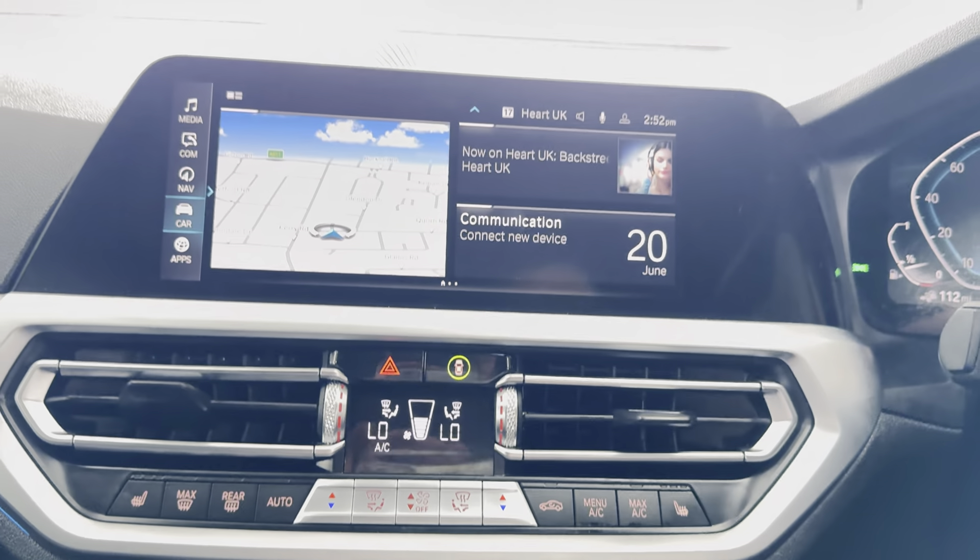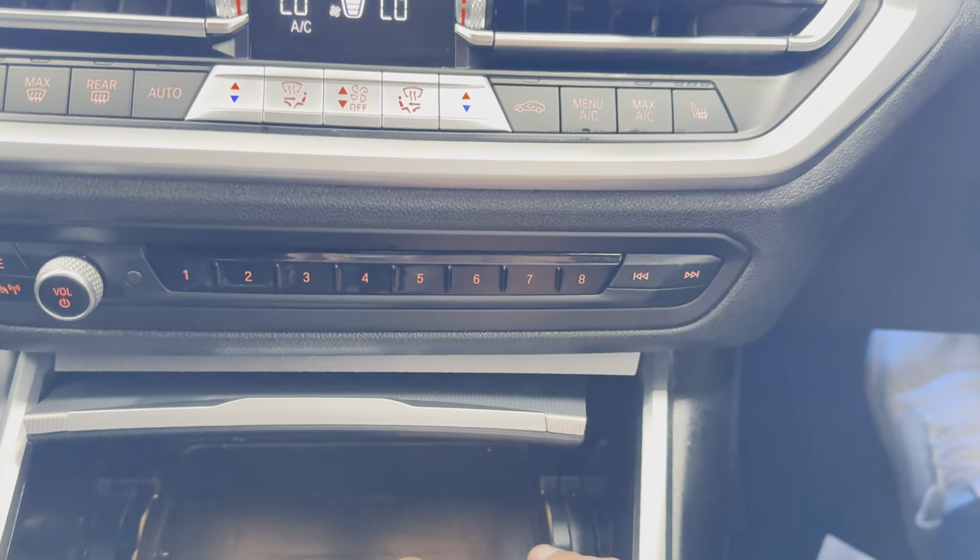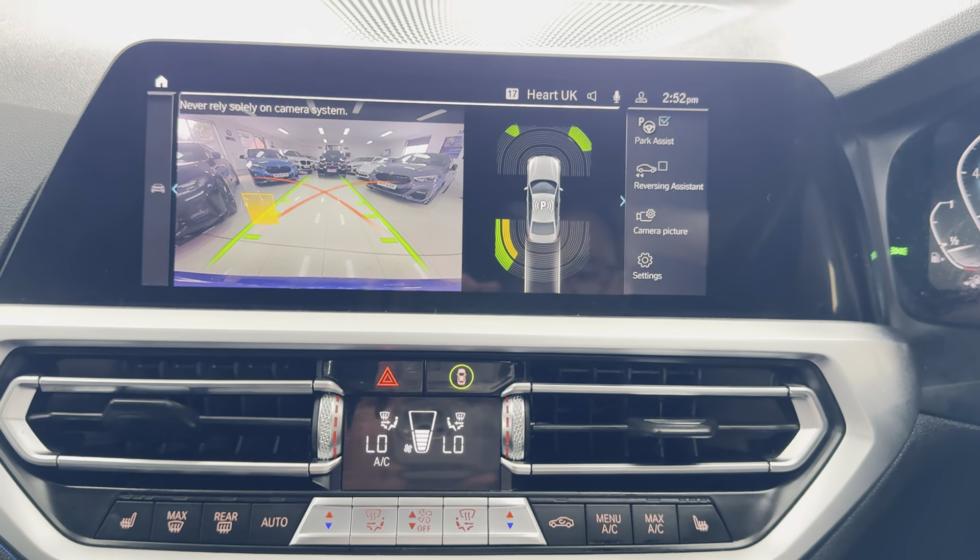The car has three recorded services, a reverse camera, and a wireless charging tray. For more details, please do use the links below.